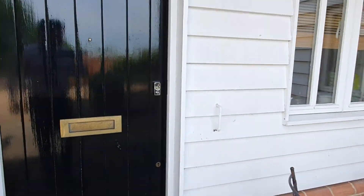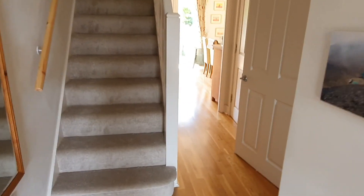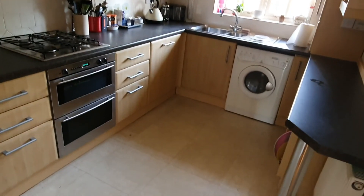Hello, it's Elliot from Kent Estate Agencies, and today we're taking a look at number three, Saltway Court. This is a spacious three-bedroom property with views across the golf course and towards the seafront.